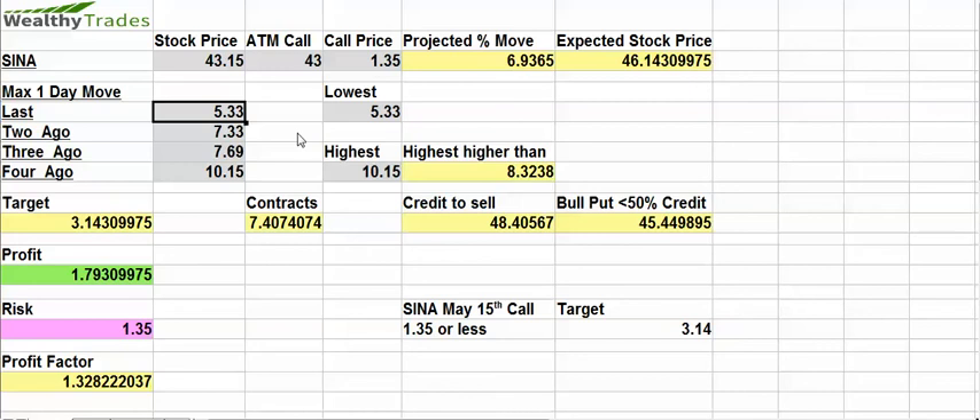Hello, welcome to the Wealthy Trades Earnings Alert. It is May 14, 2015, about a quarter to two. Today we have an earnings alert in SINA. It is a Chinese media company and it looks very interesting.